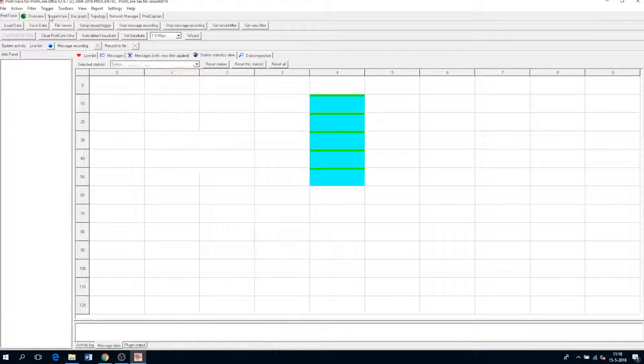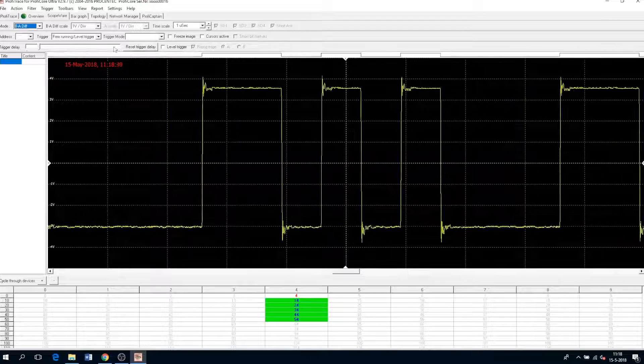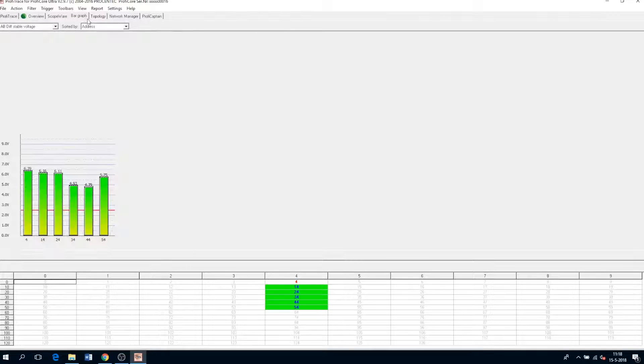Number four is the high-speed oscilloscope, which you can use to analyze bits and bytes as they appear as electrical signals on a cable. The fifth feature is the bar graph, which shows you the differential voltages of the devices.